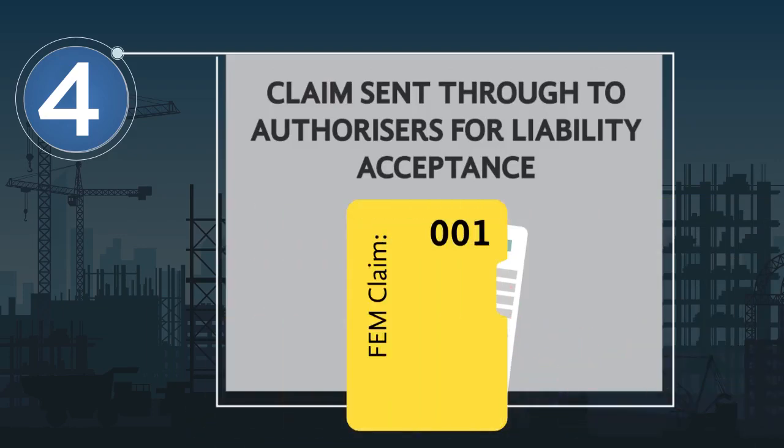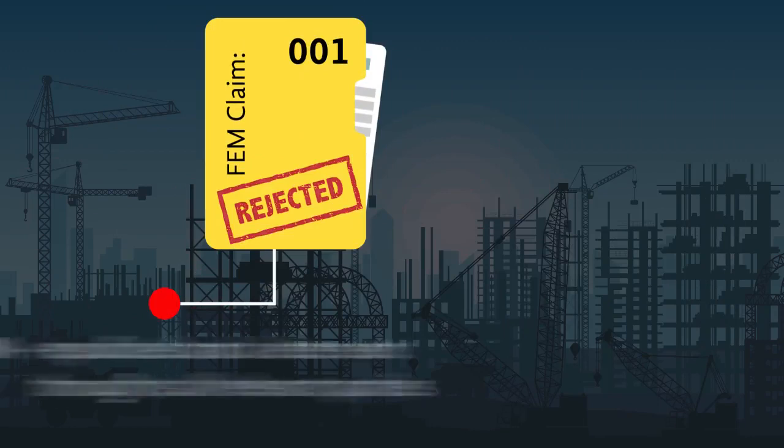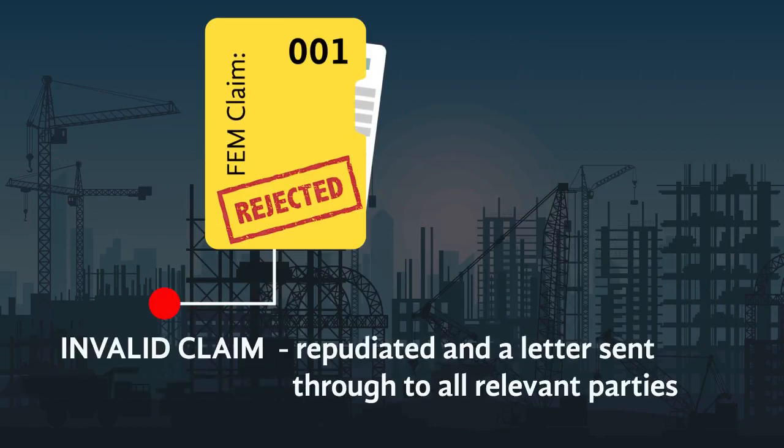Should the claim not be a valid injury on duty, the claim will be rejected and a letter will be sent through to the employer with the reasons for the rejection.